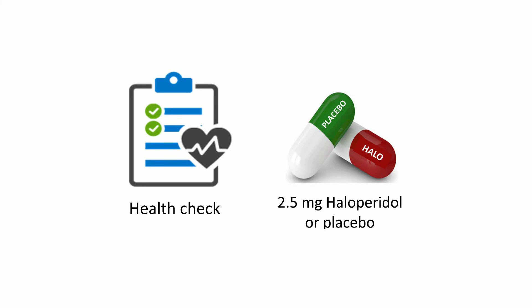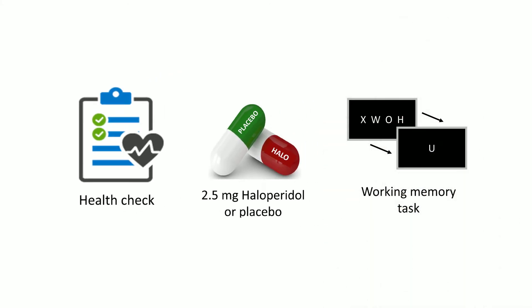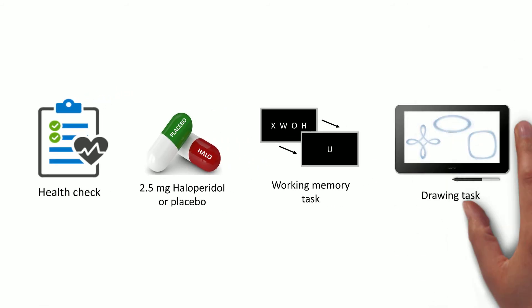One hour and 45 minutes after drug administration they completed a visual working memory task, and four hours after drug administration they completed a drawing task.